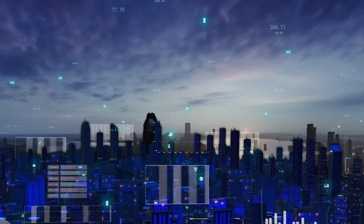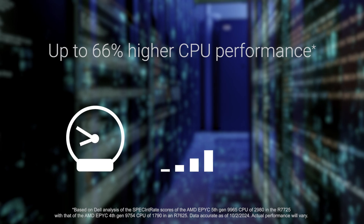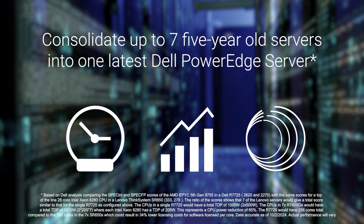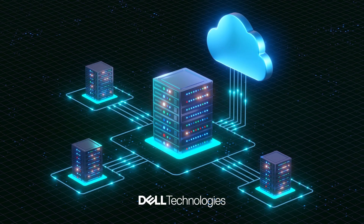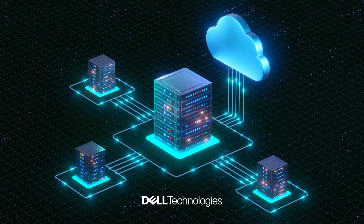Enterprises today are adapting to address the demands of next-generation AI deployments, while also searching for performance and value in traditional workloads. Dell Technologies' latest server solutions offer flexible and scalable configurations that ensure seamless growth.